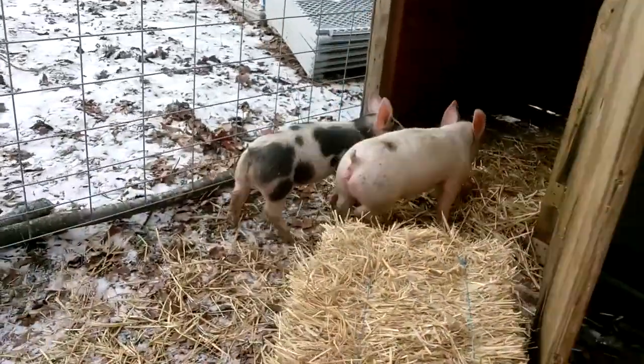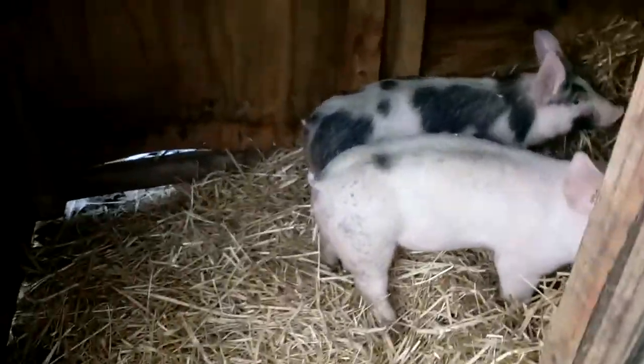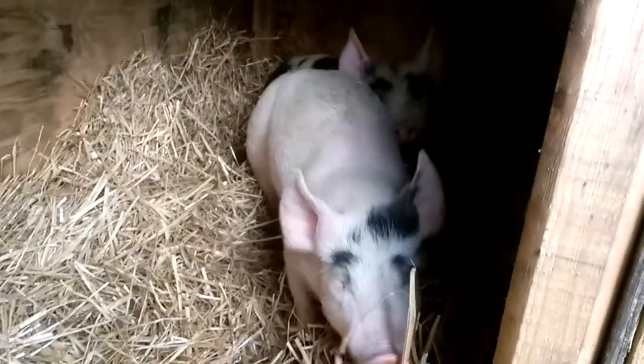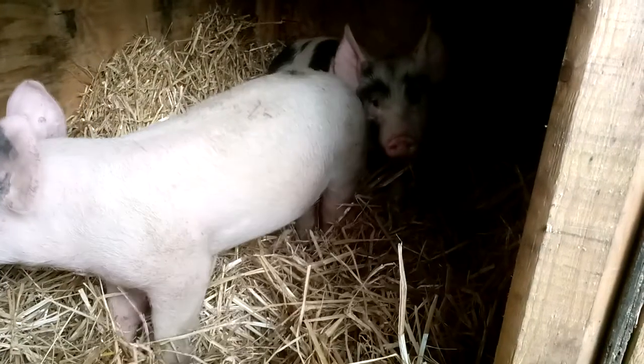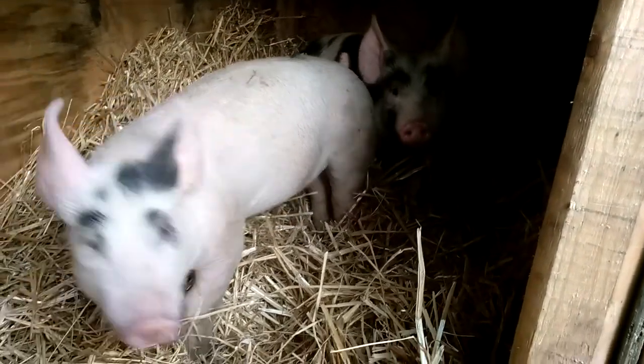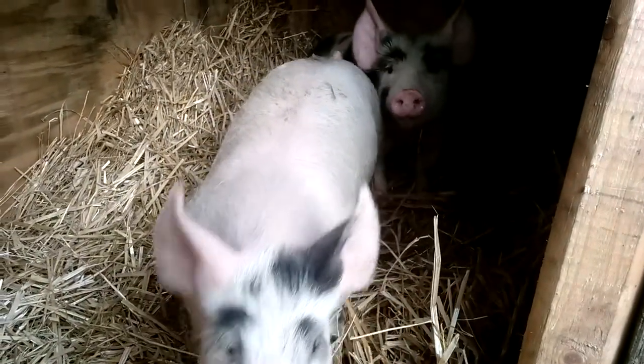Looks like they're ready to go back in — and there they go. The pig house is a success. As you can see they're just gonna hunker down in here and bury themselves again. They did pretty good earlier — stayed nice and warm. There was steam coming off of them, they were so warm in there.